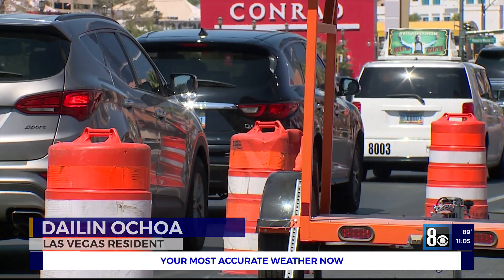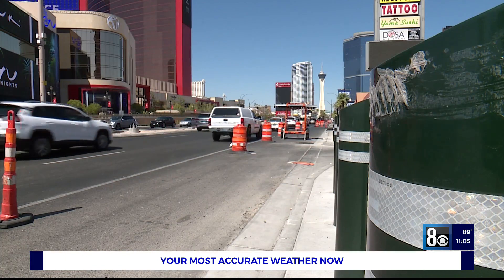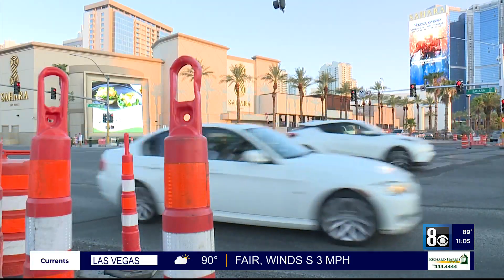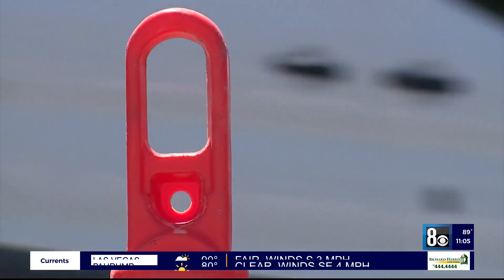There's traffic and then there's construction traffic, as the city of Las Vegas is in the midst of a multi-year construction project on Las Vegas Boulevard between Sahara and the 215 Beltway.